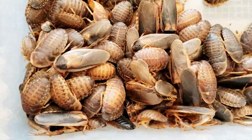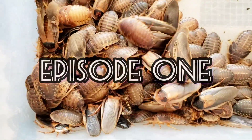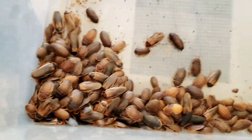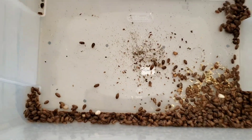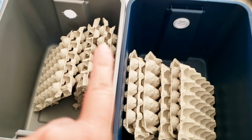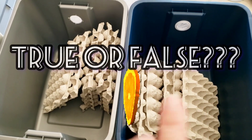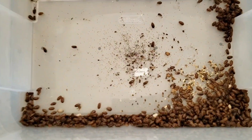Hello everybody, welcome back to our channel Mighty Dubia Feeders. Michelle and Gio here. We thought it'd be really cool and exciting to do an experimental type series. What we're going to do is test whether it's a myth or real that if you feed oranges to your dubia roaches, it makes them produce babies more quickly.